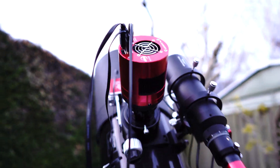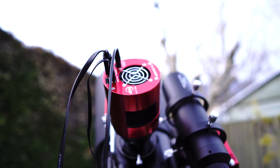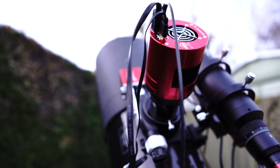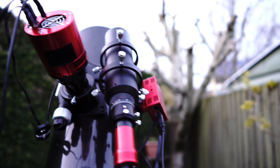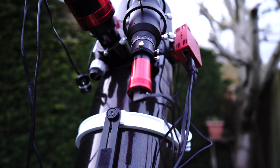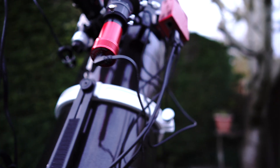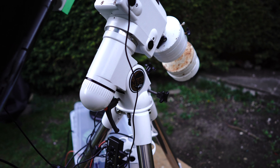Just a quick run through of the gear tonight. I've got the 2600 MC Pro, which is the one-shot colour camera, and behind that I'm using the ZWO focuser — all of it being controlled by the ASI Air Pro. The guide camera is the 290 Mini, and it's all sat on the NEQ6 Pro mount.